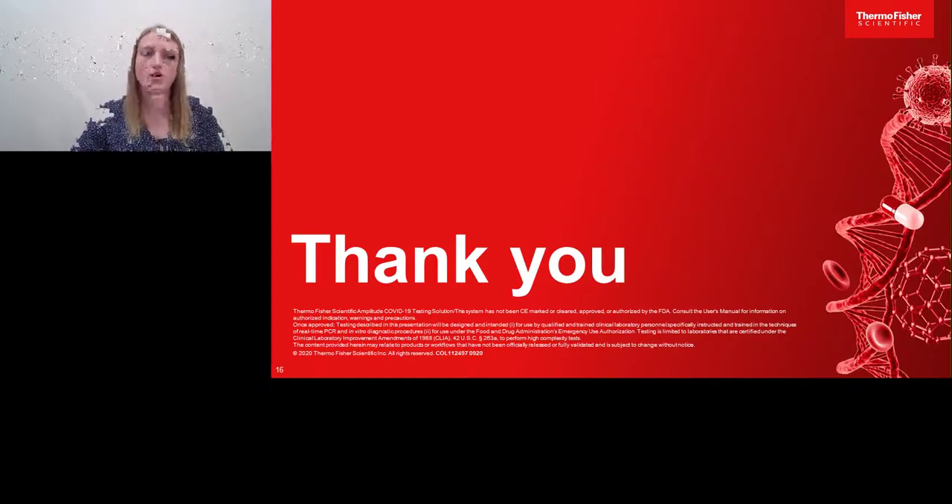I would like to thank you for your time and follow up with any questions. Thanks for joining us.